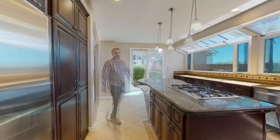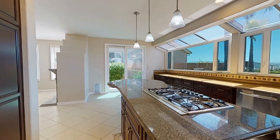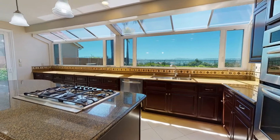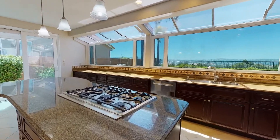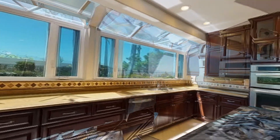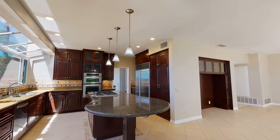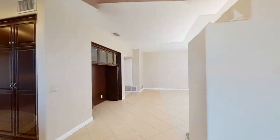The sun-drenched kitchen boasts rich dark-stained cabinetry, granite countertops, top-of-the-line stainless steel appliances, a breakfast bar, and spectacular panoramic views.